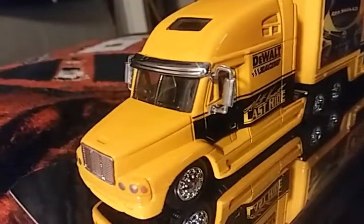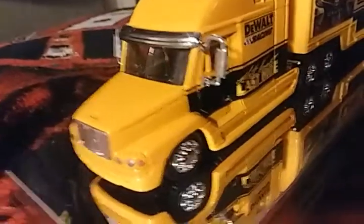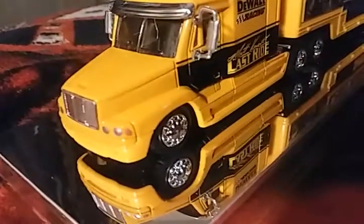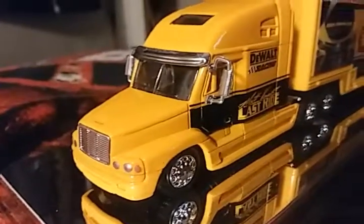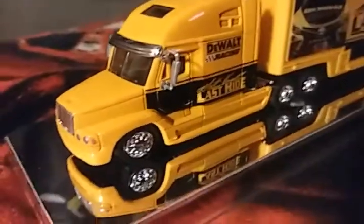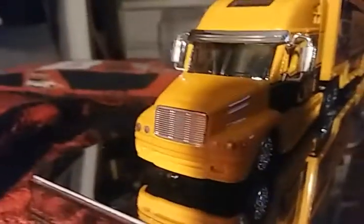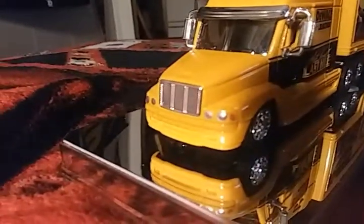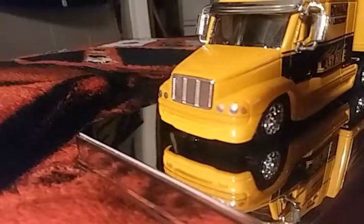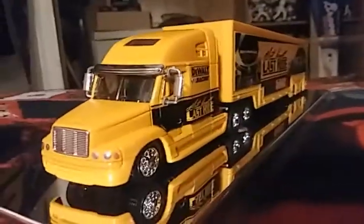I'm not sure what these trucks are actually based off of, but I think when NASCAR Authentic first started I got some of the Freightliner trucks. Not sure what the front is based off of, but if anybody knows, let me know down in the comments section. This is the first episode — just see if y'all like it and I'll do more.